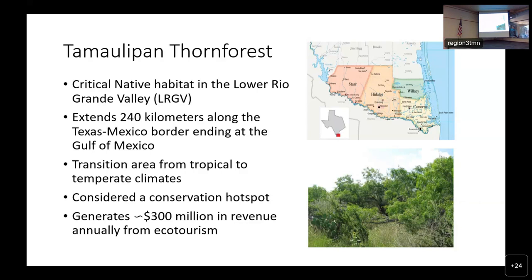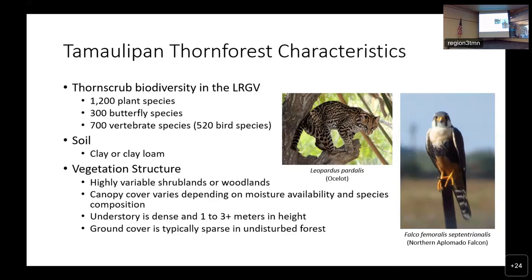It does generate about $300 million in revenue annually for the region in ecotourism. Regarding biodiversity in the area, thorn scrub is habitat for about 1,200 plant species, 300 butterfly species, and 700 vertebrates, which includes about 520 species of birds. Soils here usually have a large percentage of clay within them, due to our situation on the Rio Grande River Delta. Vegetation structure is highly variable, either shrublands or woodlands, where canopy cover varies depending on the component species as well as moisture availability.